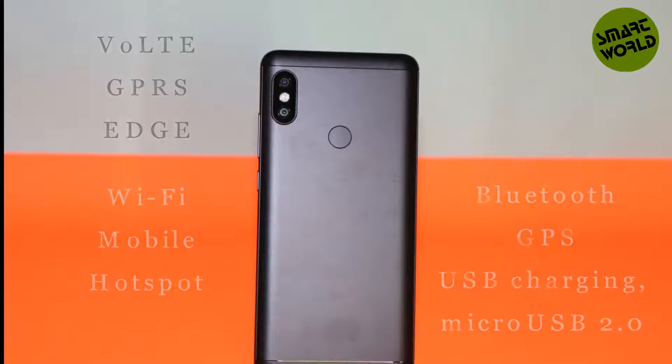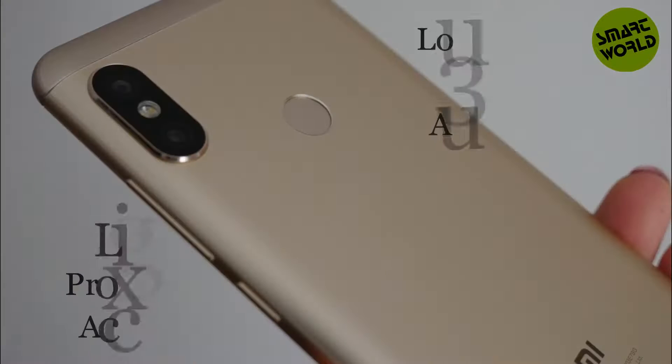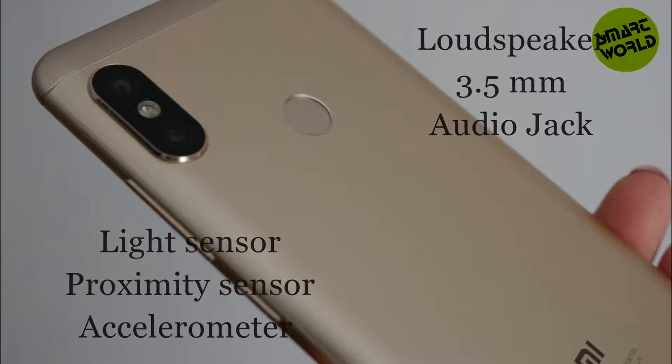Connectivity includes VoLTE, GPS, and Edge. Wi-Fi, mobile hotspot, Bluetooth, and GPS are available. USB connectivity supports mass storage, USB charging, and micro USB 2.0. A loudspeaker and 3.5mm audio jack are included. Sensors include light sensor, proximity sensor, and accelerometer.